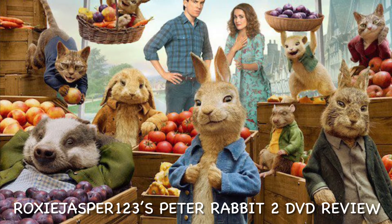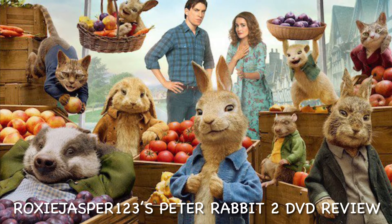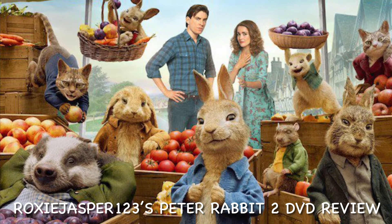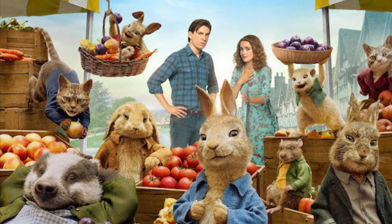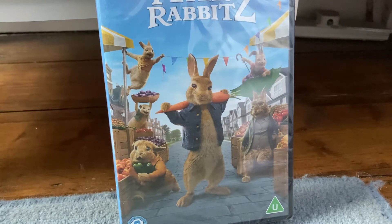Hey guys, welcome back to another DVD review. As always I was quite bored, so I did a time-lapse video of me opening the DVD. Today we are going to be looking at Peter Rabbit 2, which was released in 2021.